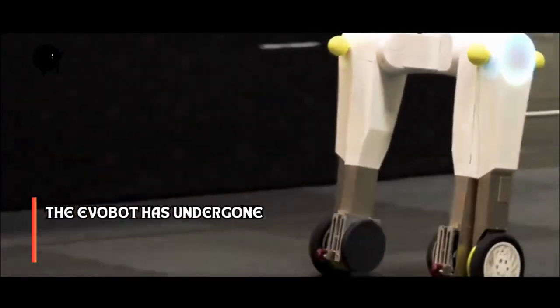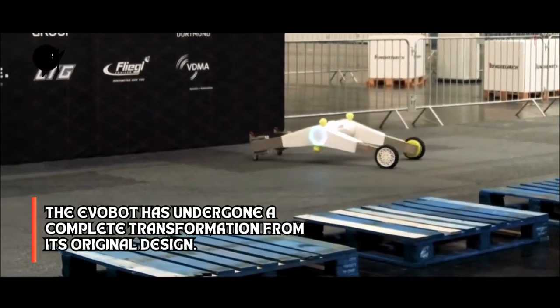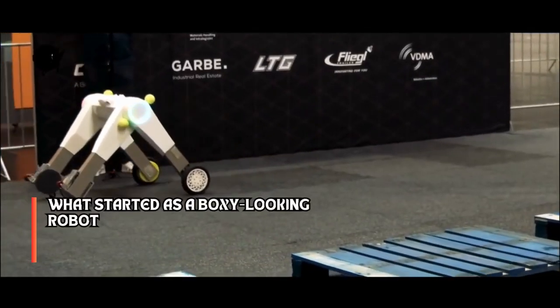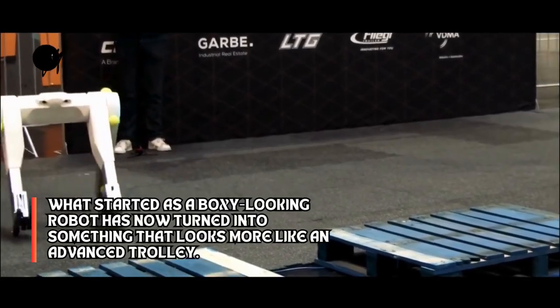The EvoBot has undergone a complete transformation from its original design. What started as a boxy-looking robot has now turned into something that looks more like an advanced trolley.